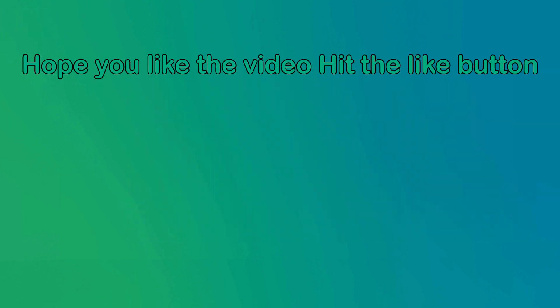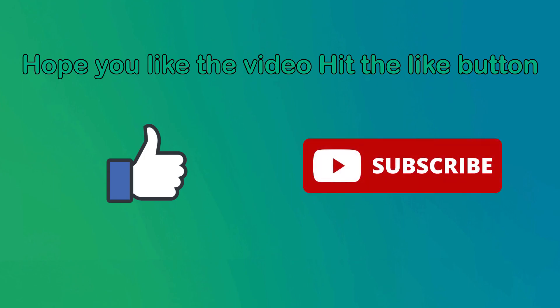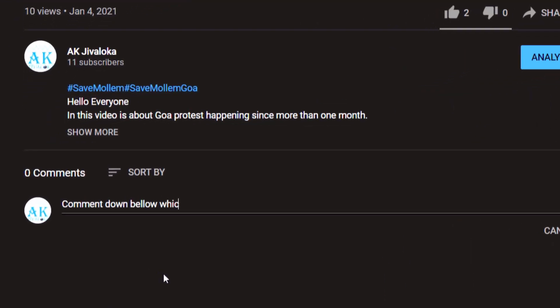Hope you liked this video. Hit the like button, subscribe for more videos, and comment down below which topic you want to know more about. Thank you for watching.